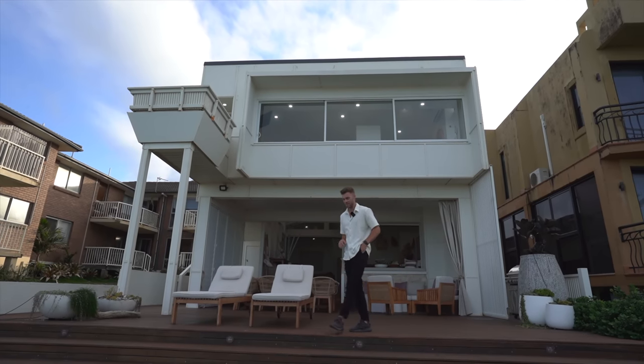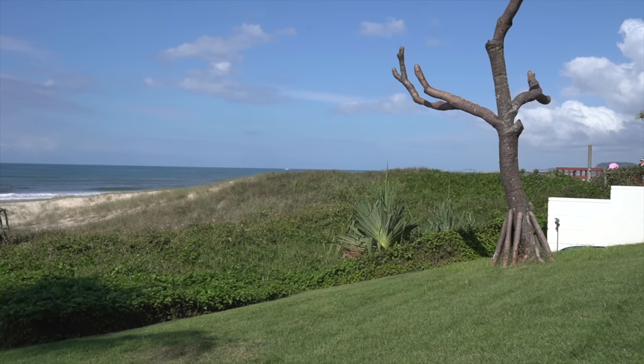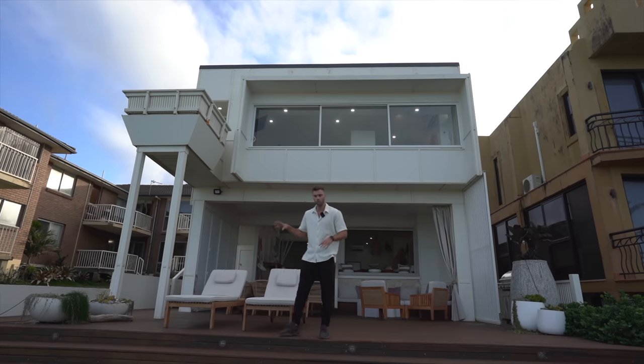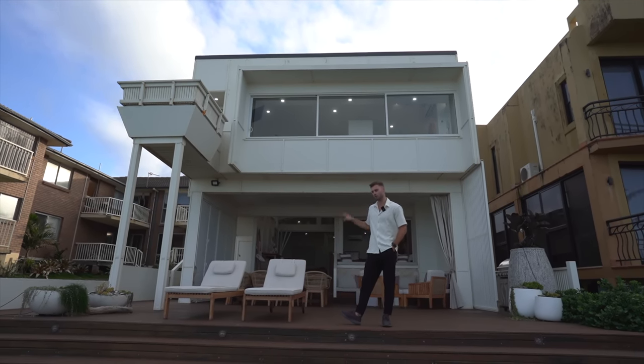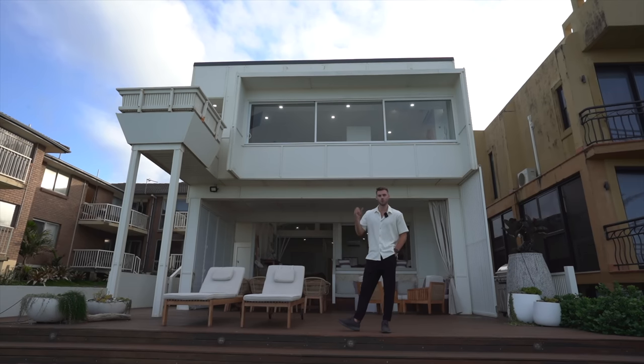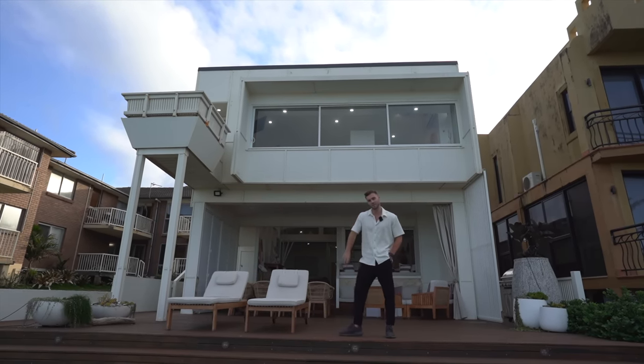We are now moments from the sand on the decking area at the rear of the property, and we've also got this lawn space where Summer is currently standing. We're going to do a full detailed look at this area later in the video, but firstly I want to take you to the front of the property to show you what the street looks like and the amazing architectural features there.